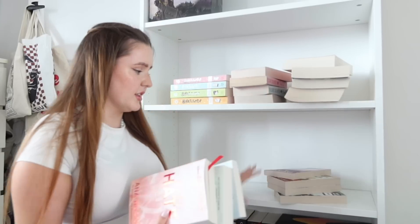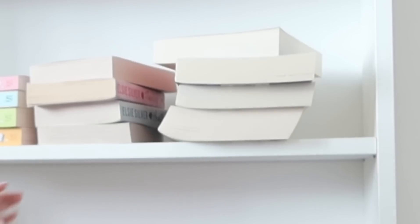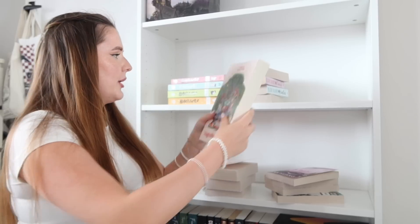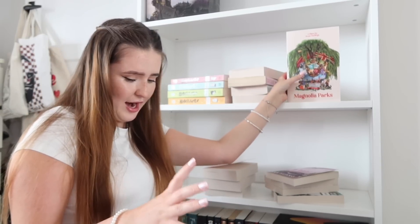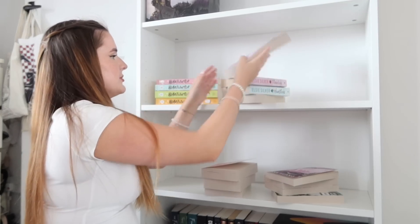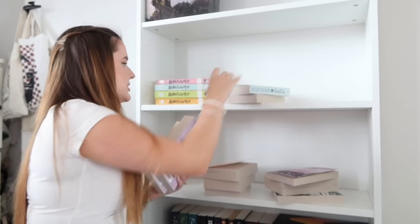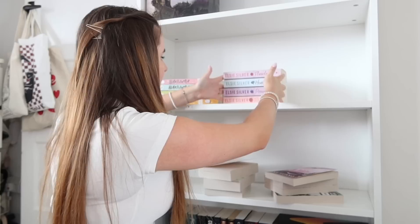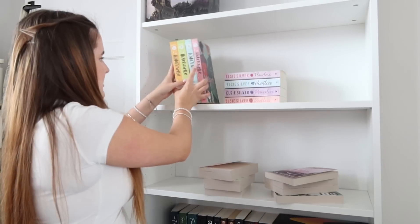I'm thinking of leaving the Twisted series on this shelf because I've also got the If Love series which I obviously want to keep together — same author. I definitely want this one facing outwards because it's literally one of my favourite book covers ever. I want Chestnut Springs to be a focal point because it's one of my favourite series. I also need to save a little bit of room for Hopeless — that's the next book in this series, coming out October 13th — and I kind of want to keep this in the middle with these ones next to it.